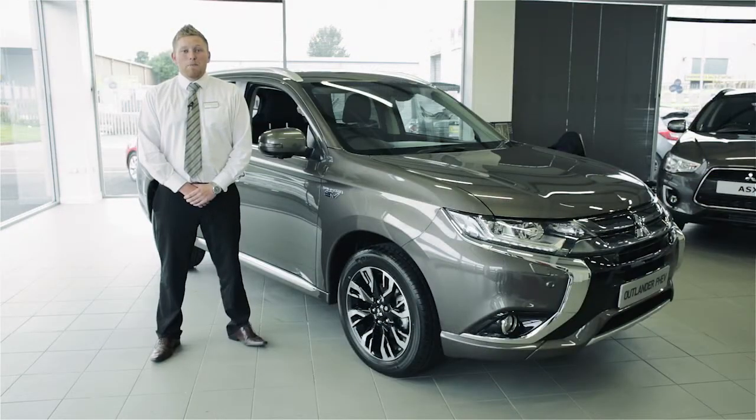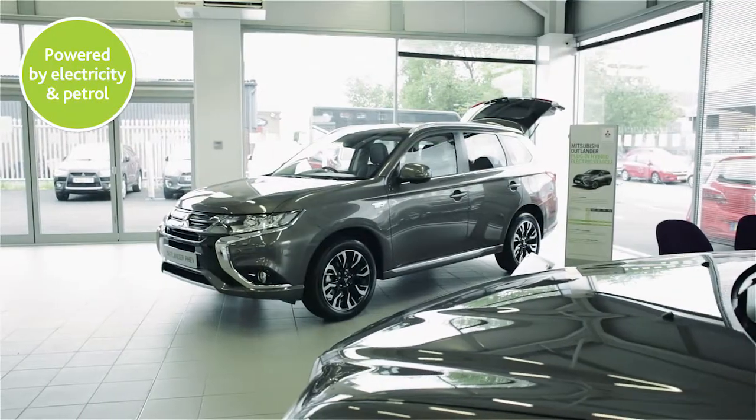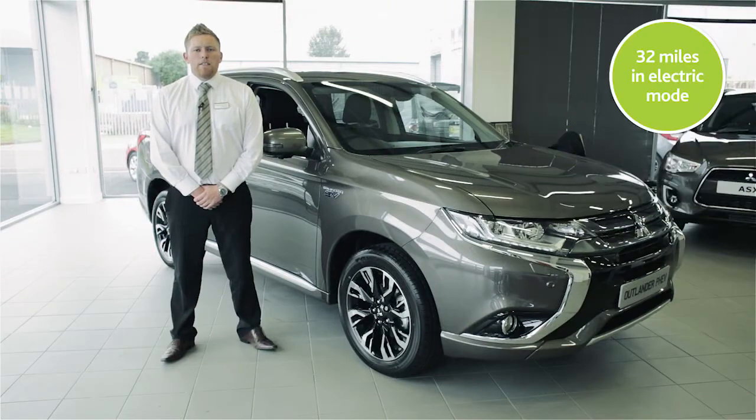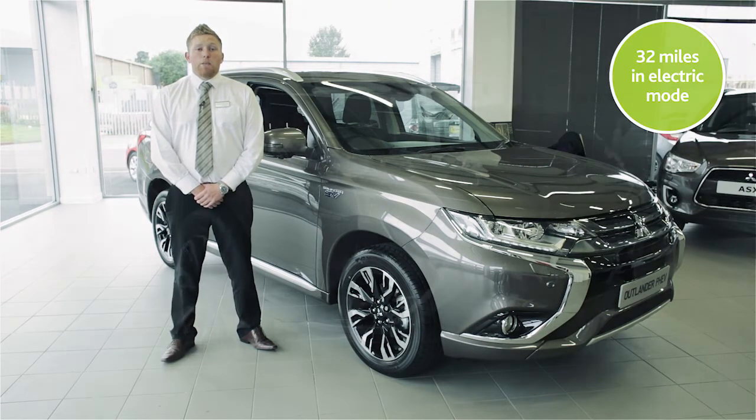So what is a hybrid and how does it work? A hybrid is a vehicle that is powered by both petrol and electricity. When in electric mode, the Outlander can do up to 32 miles, which is ample for the average commuter distance.